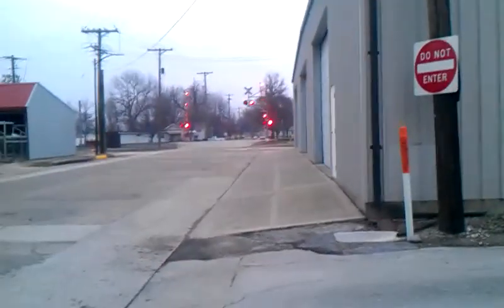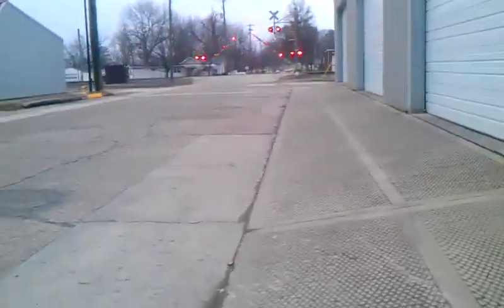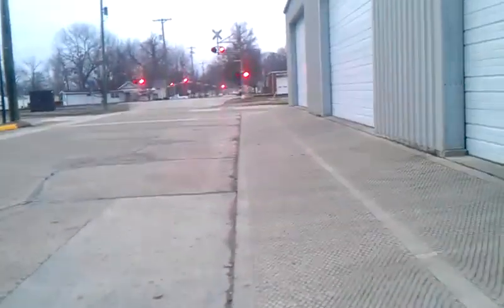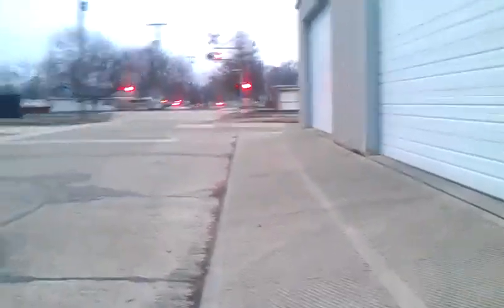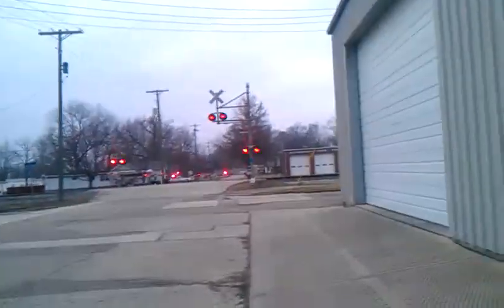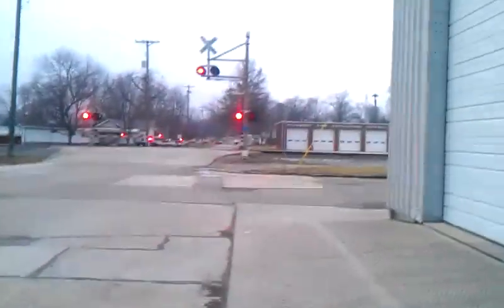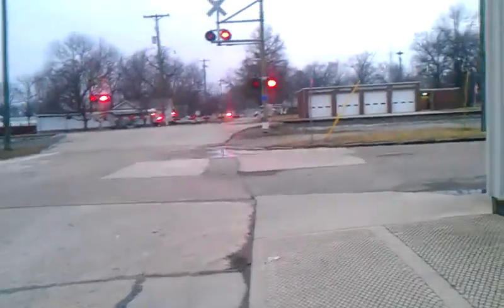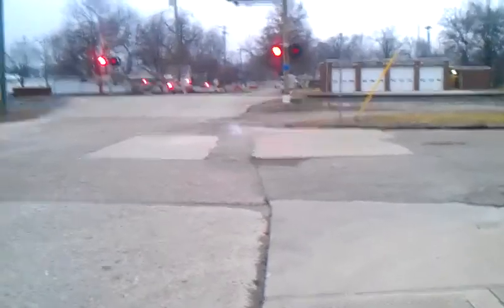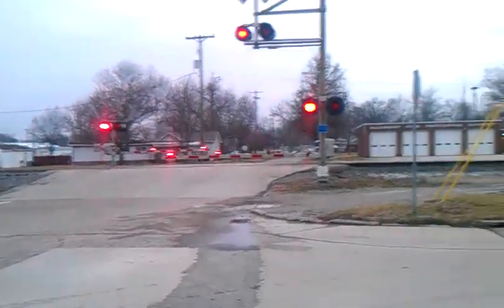Oh wait — what's going on? Is it a train? Or is it a crossing malfunction here on 3rd Street? There is no train on the track. I'd say there is a crossing malfunction here.